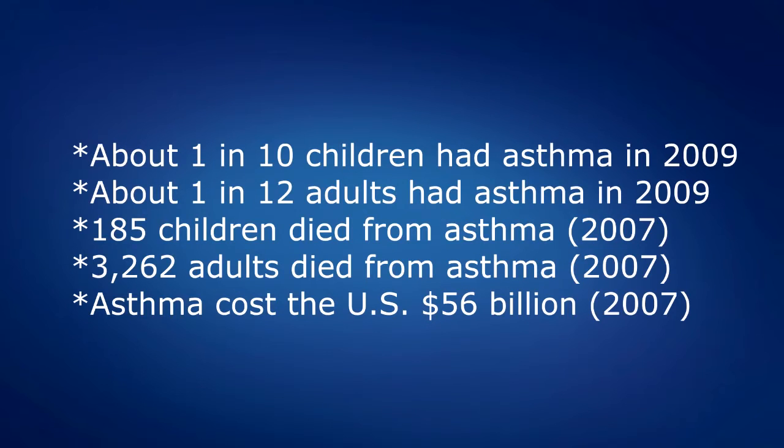Now we have this population of severe persistent asthma. How do we define severe persistent asthma? These are patients who, despite being on optimal therapy, have had relapses and have required two courses of steroids, hospitalizations, ER visits, or even office visits for controlling their asthma.